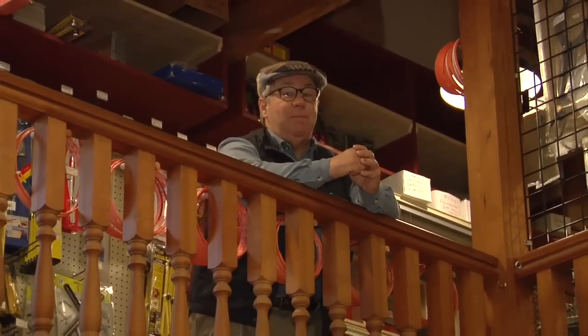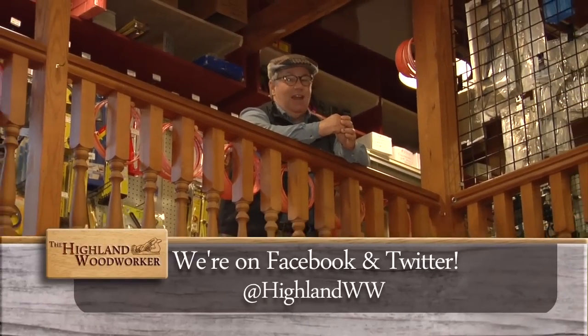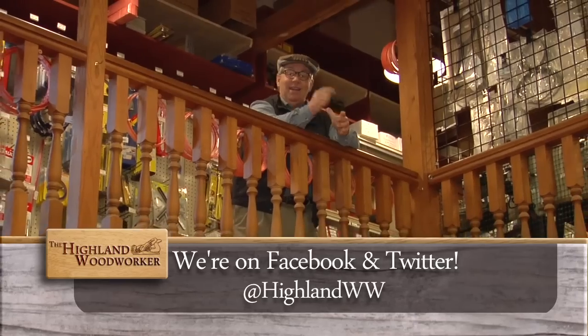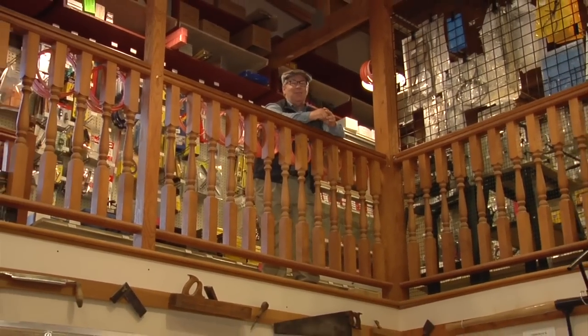Well, that does it for this episode. Don't forget to follow us on Twitter and like us on Facebook. And until next time, I'm Charles Brock and I'm a Highland Woodworker.